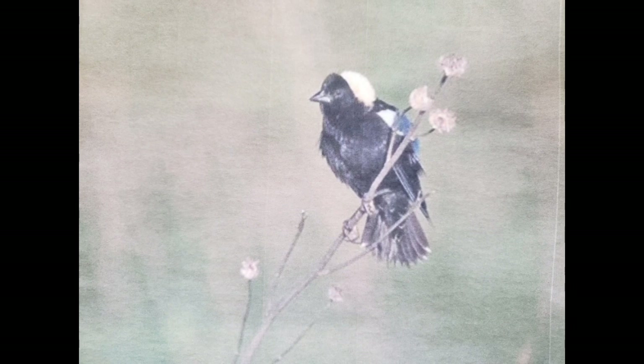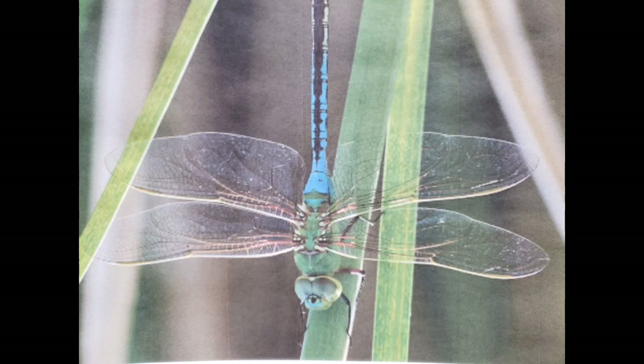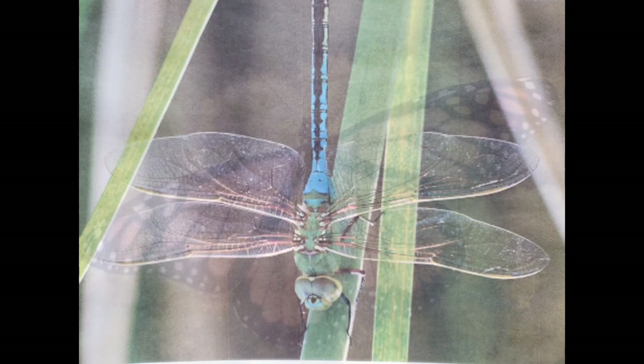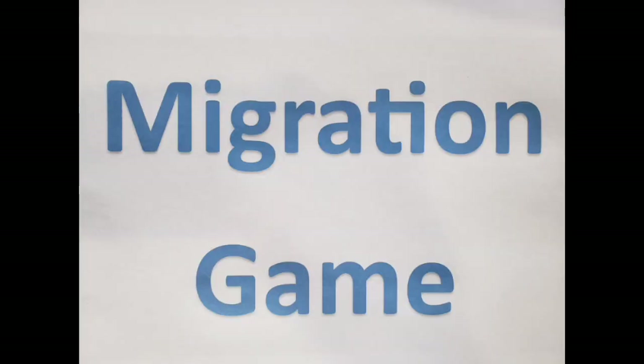This is a Bobolink, and here we have a picture of a hoary bat. It's not just monarch butterflies that migrate — here is a common green-darner dragonfly that migrates too. Here is the popular monarch butterfly, and it's the fourth generation called the super generation that makes the long and dangerous flight from various places in the U.S. to southern U.S. and to the country Mexico.